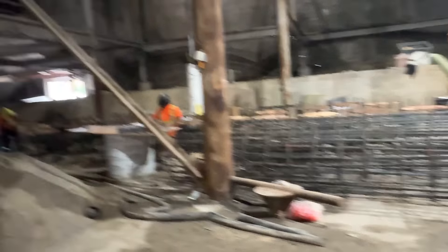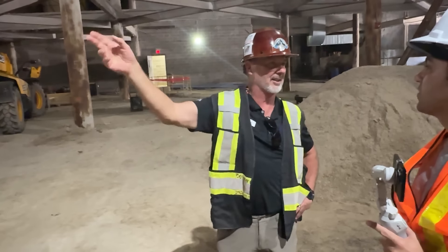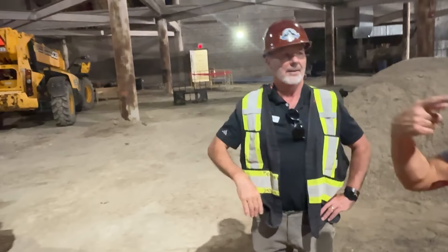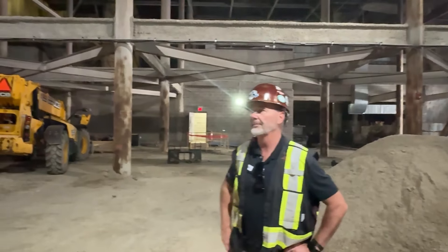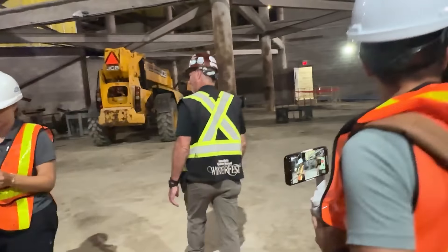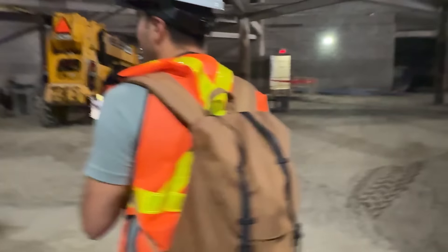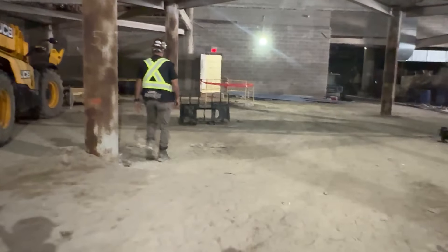We are going to revise the exit tunnel for Thunder Run — we're putting it over so it actually comes in on the car side and dumps into the exits into that tunnel. The exit for Thunder Run is temporary; they're going to redirect it to the opposite side.